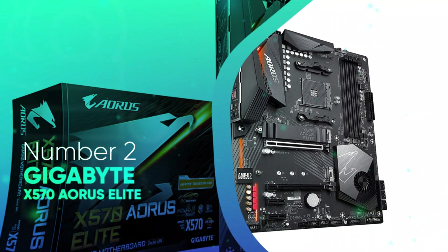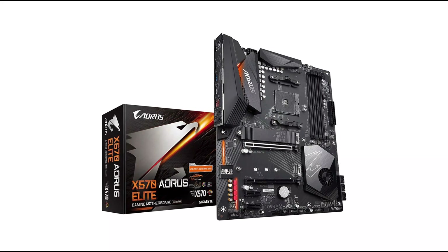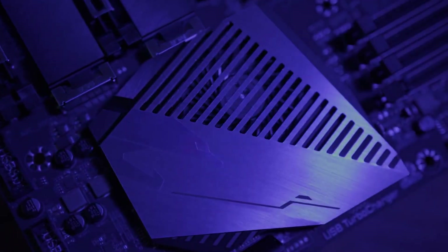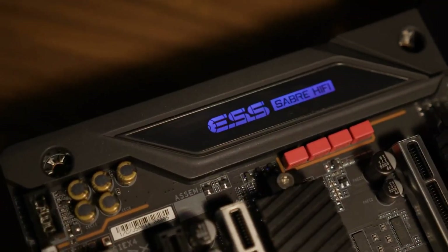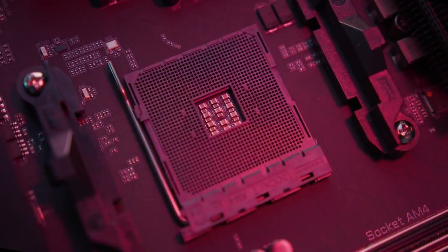Number 2: Gigabyte X570 Aorus Elite. Gigabyte X570 Aorus Elite is offering the most extreme gaming experience throughout the world. It has certain unmatched features such as PCIe 4.0 and USB-C interfaces. It also delivers refined audio and the highest speed of Ethernet, meeting users' desires in performance, audio, and data transfer speeds. This motherboard shows its best potential with the full gaming experience and features a thermal design which enables commendable performance.